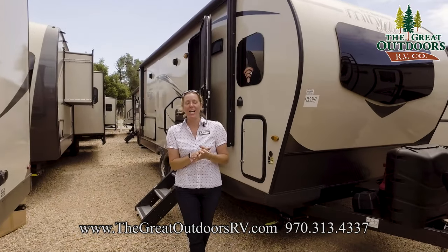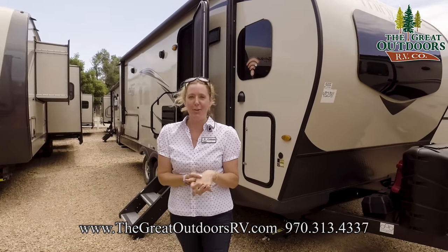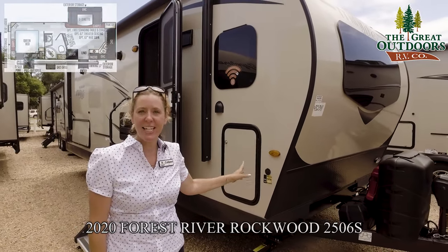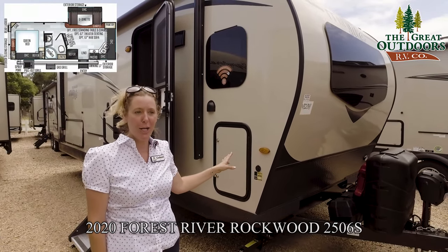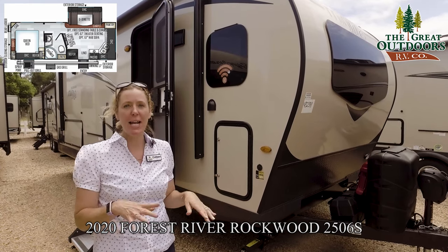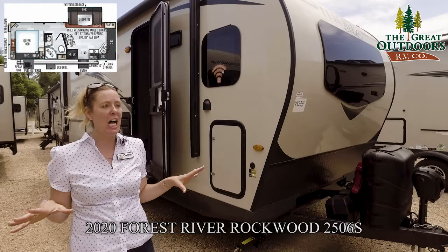Hi everyone, welcome to the Great Outdoors RV here in Evans, Colorado. Today I'm going to show you the 2506S from Rockwood. This is a super light camper, super neat floor plan, nice front kitchen, lots of counter space.